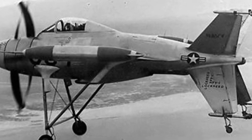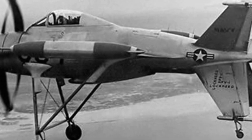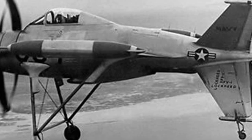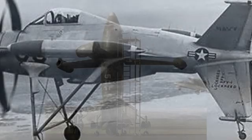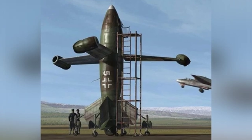However, due to the technological limitations at the time, the entire World War II saw little progress in the development of fixed-wing fighter jets with vertical takeoff and landing capability, except for significant advancements in helicopter technology.